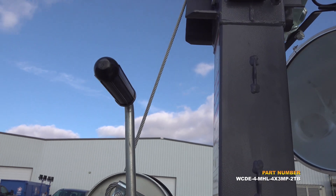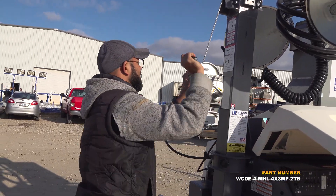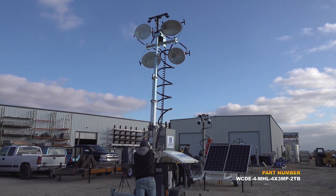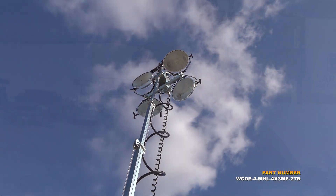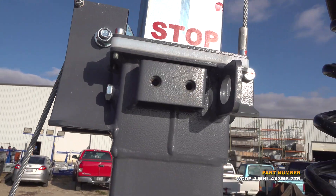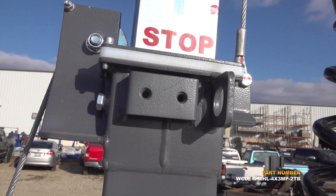This unit includes a telescoping light mast which can elevate the four metal halide lamps to a height of 25 feet. The telescoping boom is constructed of galvanized steel to resist rusting and corrosion. The mast is capable of withstanding 50 mph winds when extended to its full height and with the outriggers completely deployed.